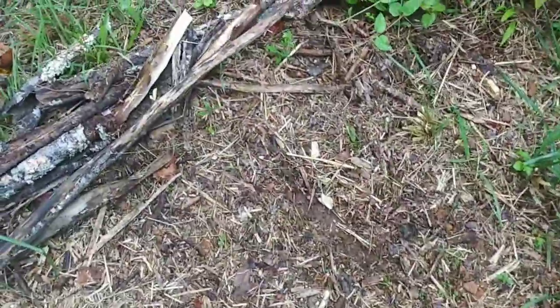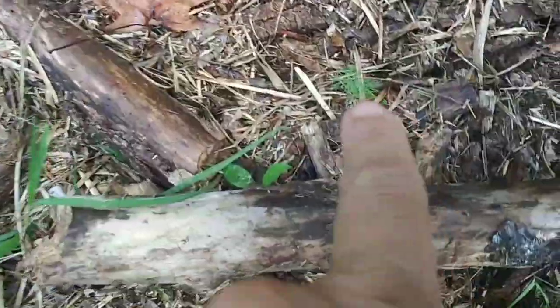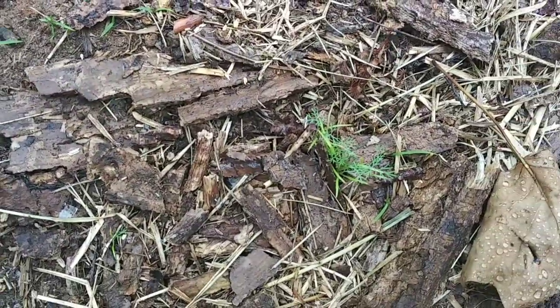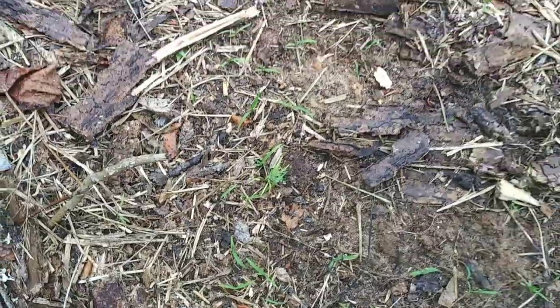That Brussels sprout plant that I transplanted didn't make it. The dill is starting to get a little bit taller — this is that mammoth dill. It's trying to grow. Nothing earth-shaking, and this is just in plain old soil here on my Tennessee homestead. Got lots of clay in it, but it is finally trying to start getting taller, so that's good news.